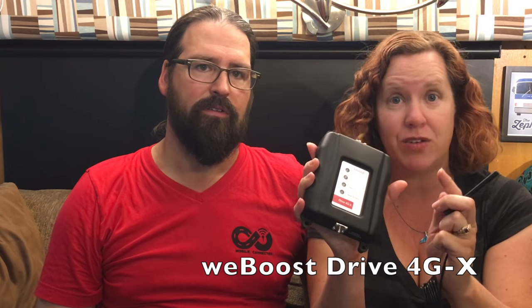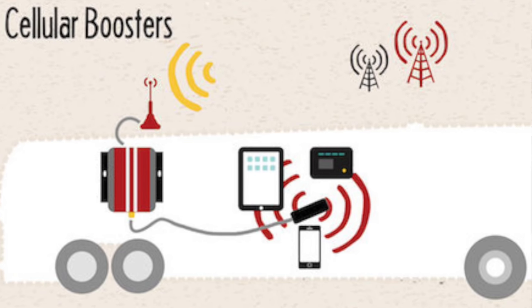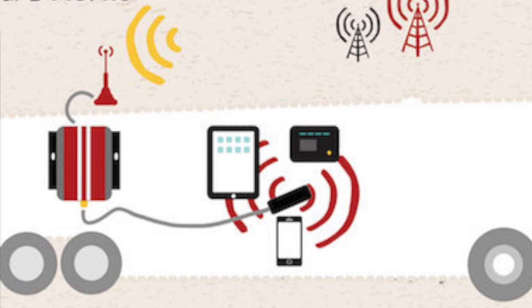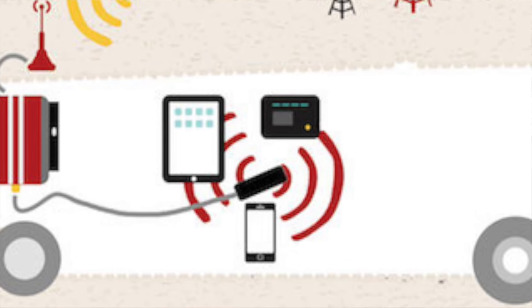Boosters can usually be found online between $300 and $500, with several models available. We recommend most RVers go with a mobile-approved version, mainly because they are made for the smaller spaces of an RV. There are household ones that can be made to work in some situations, but you need to know a lot about antenna separation, oscillation, and other challenges. Boosters can be a bit complicated.